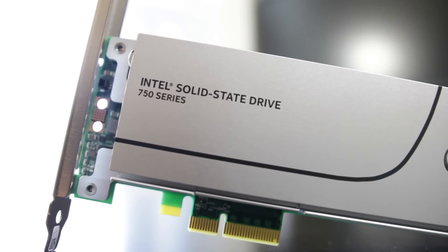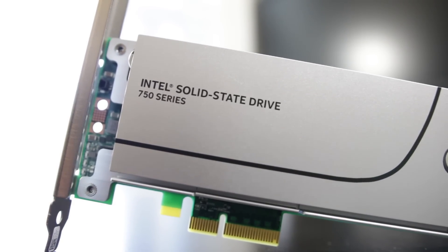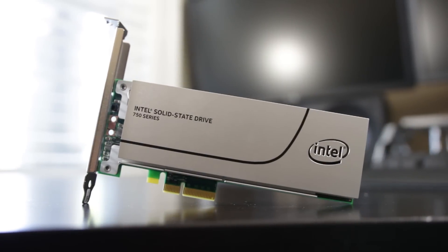The PCIe add-in card we're going to be using is from Intel — it's the 750 series card. This is basically very similar to the M.2 module, just interfaces with the PCI Express card directly. In terms of throughput, theoretically this should be the fastest, but we'll put that through the test.